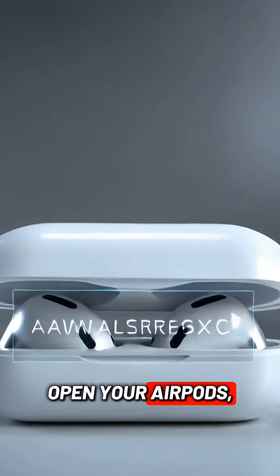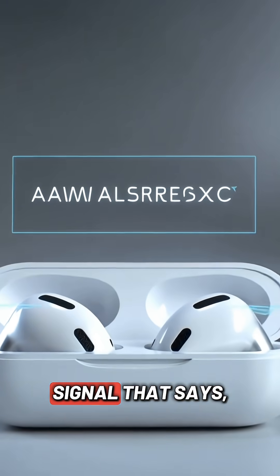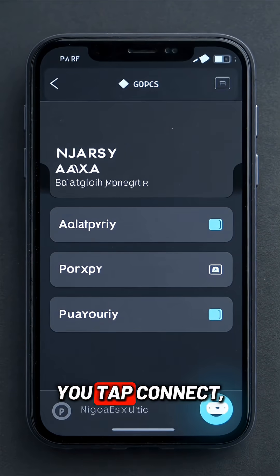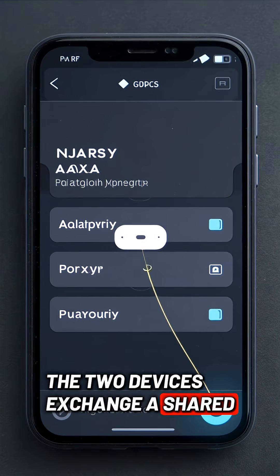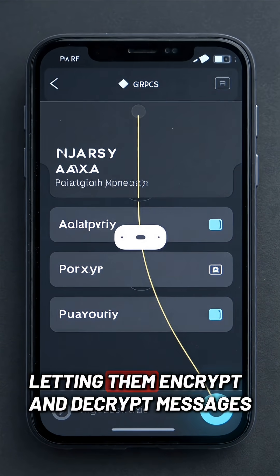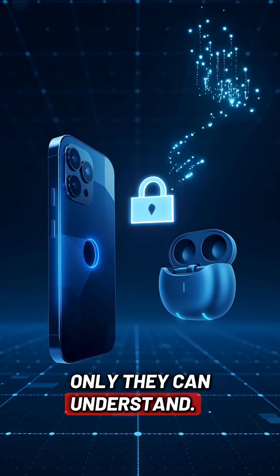When you open your AirPods, they start sending out a simple signal that says, I'm here, and I'm ready to connect. Your phone hears that, and when you tap connect, the two devices exchange a shared digital key. This key works like a private handshake, letting them encrypt and decrypt messages only they can understand.